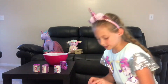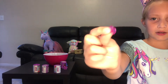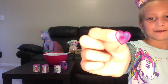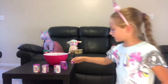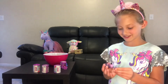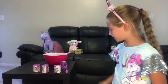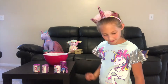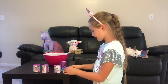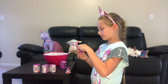They all come with this pink stand that they come with — even though they don't stand super well on their own. You put this little stand on her and she stands. She's gonna hang out in her little present box, and Twilight is gonna sit in her little cake scene.